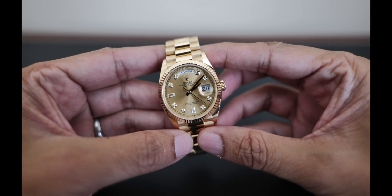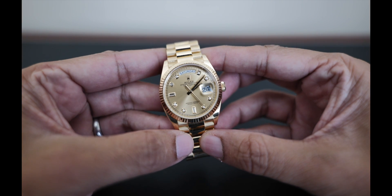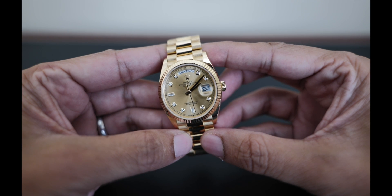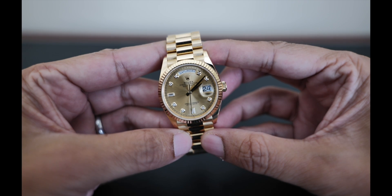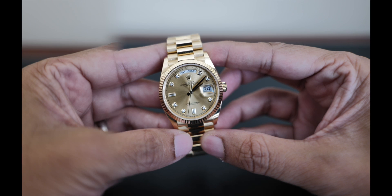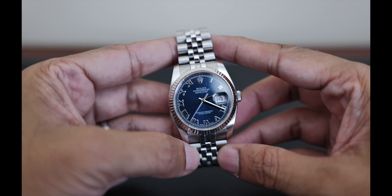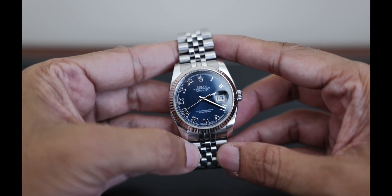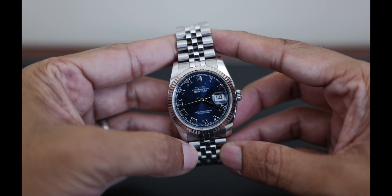The Day-Date is a masterpiece of a watch. Its image is prestige, luxury, and achievement, and all that comes across when putting it on the wrist. But with its high price of admission, could you configure a Datejust 36 to serve the same purpose at one-third the cost? And could the Datejust be a Day-Date Mini?